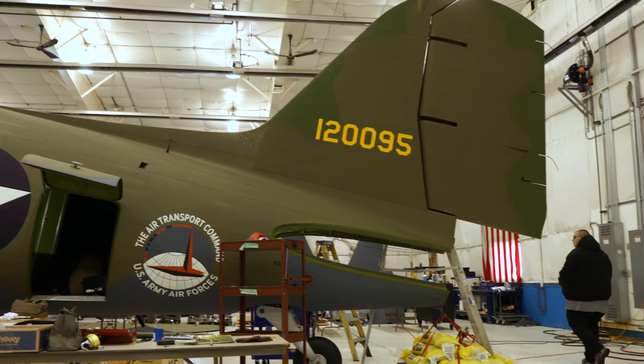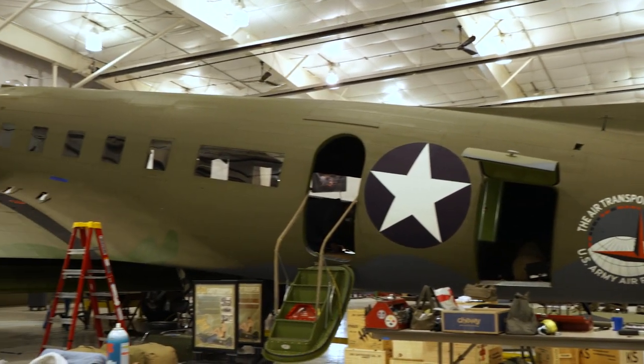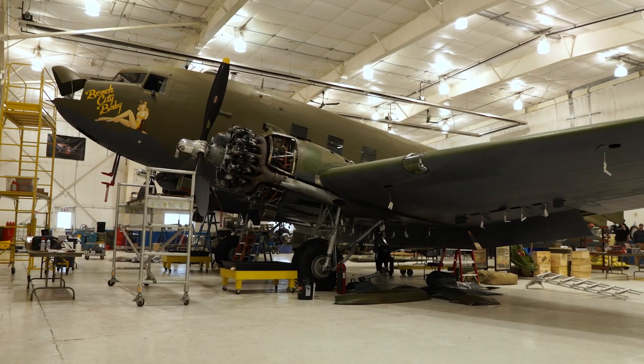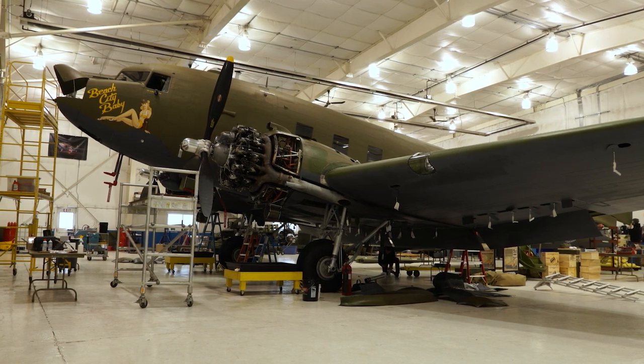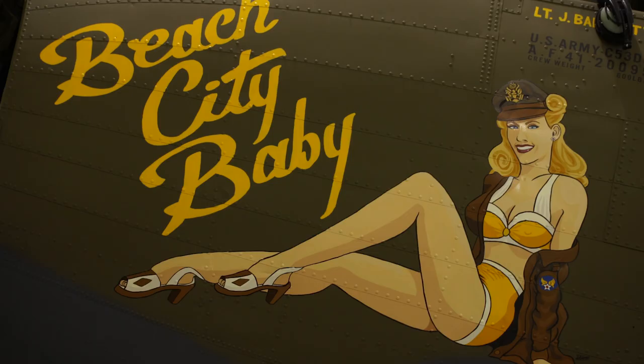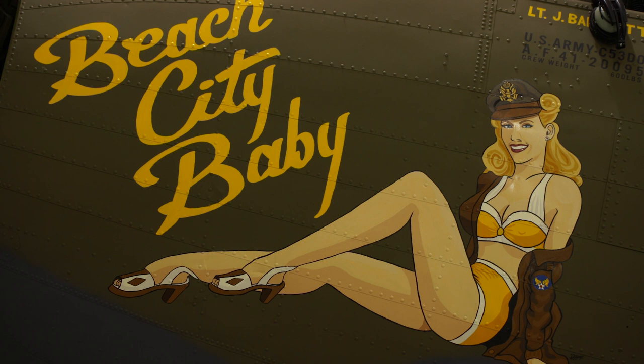It's done, it's restored, we did what we set out to do. All the research we did on the airplane — it never had a name, so I always called it 'the baby.' Somebody just said, 'oh, the Beach City Baby,' and I thought that has a really cool sound to it. We really ought to paint some nose art on this thing and give it an identity, and that Beach City Baby name kind of stuck. Chad Hill stepped in with Django Studios and said, why don't I do a period-correct pinup but make it to the likeness of your fiancée Emily?